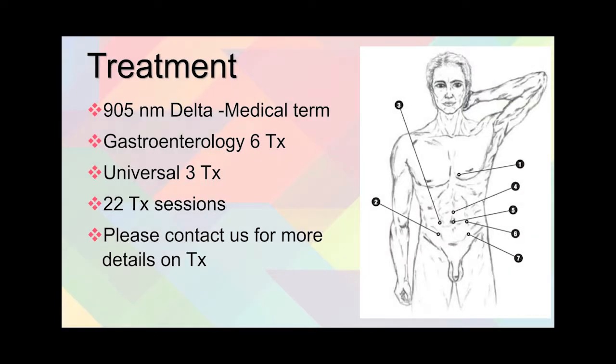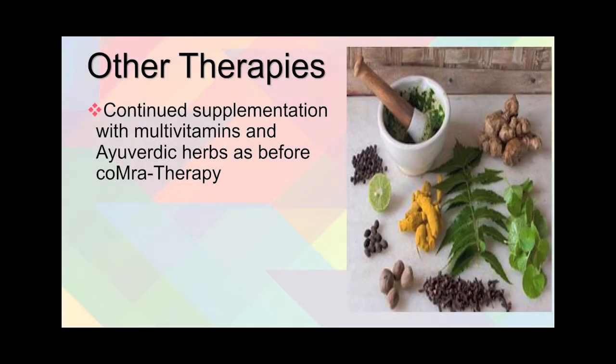For treatment with comor therapy, the 905 professional model was used in office. Gastroenterology 6 treatments and universal 3 treatments were done, for a total of 22 sessions over a number of weeks. If you want specifics of treatment, please contact me for details. For other therapies, she was continued with the same as before she started comor therapy — supplementation with multivitamins and Ayurvedic herbs.